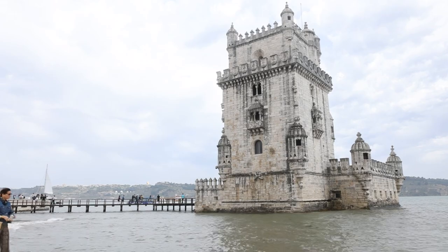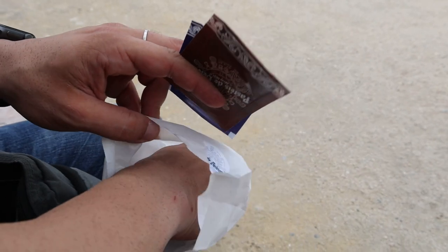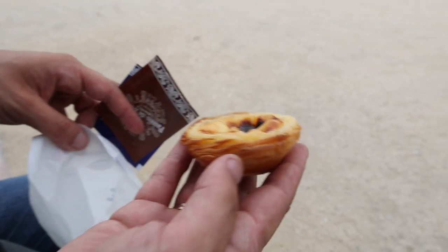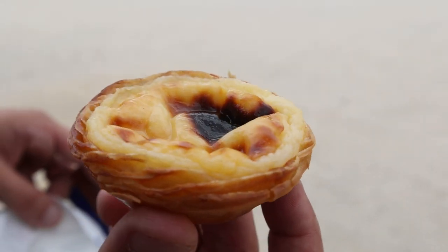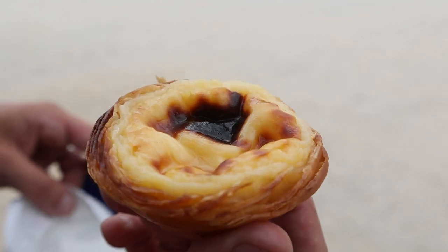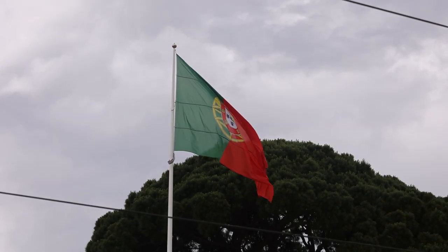After soaking up the local history, satisfy your taste buds at Pastéis de Belém. This renowned bakery has been serving the world-famous custard tarts known as pastéis de nata for over a century. The secret recipe is closely guarded, and the results are nothing short of heavenly.